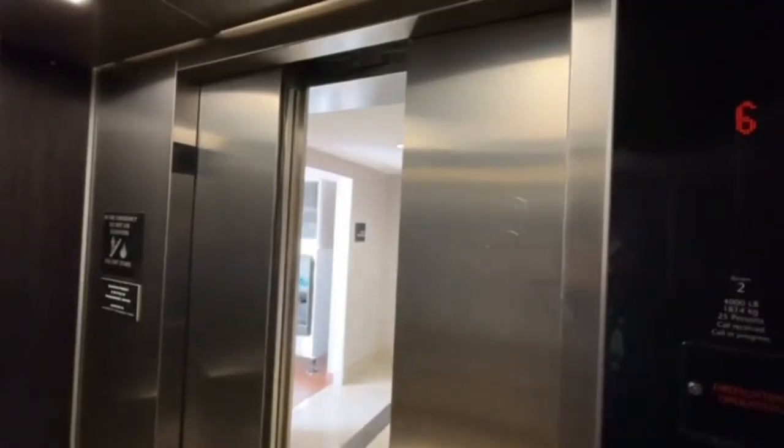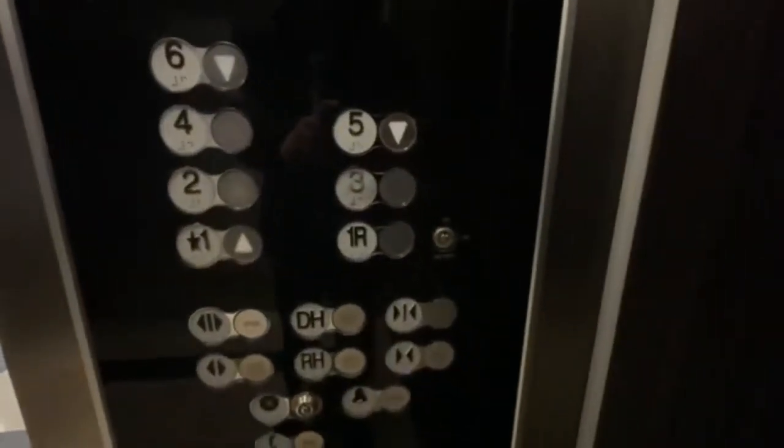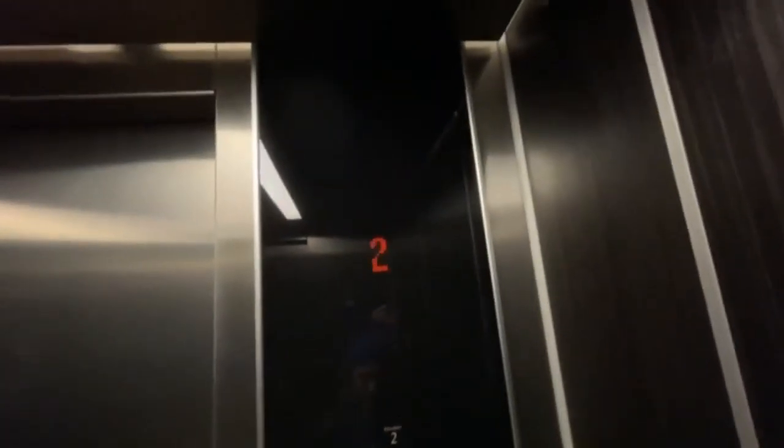Here we are at six. Here's the panel. Now we're back down to one. It was your basic elevator with a rear door but seven buttons. Floors one, five, and six have the arrows on the buttons — like one is down, one is up, and five and six are down.